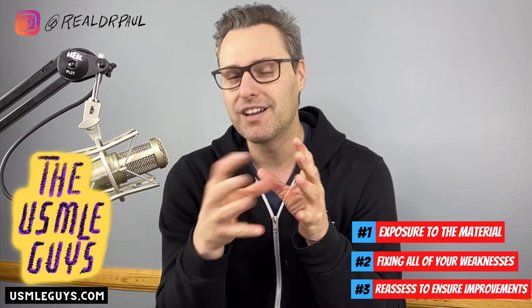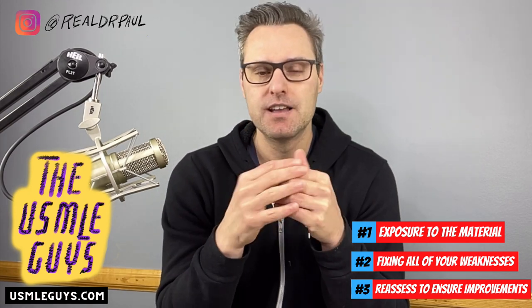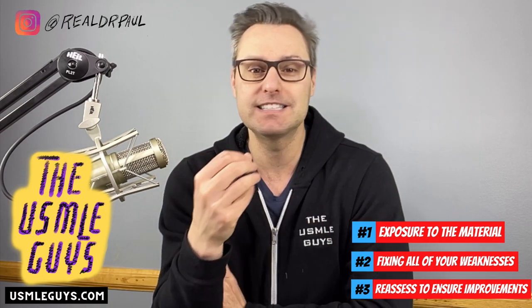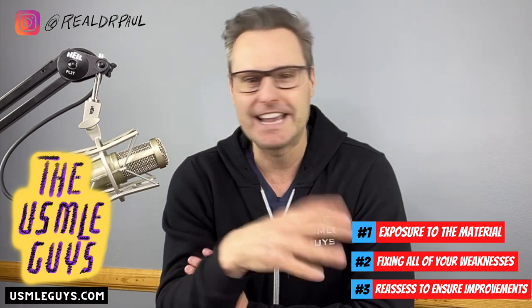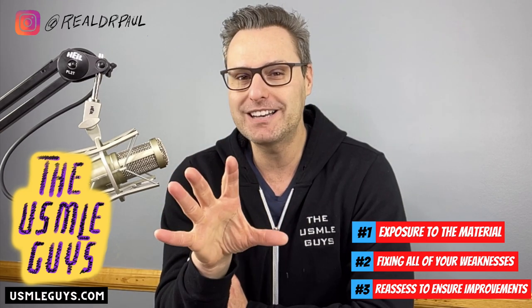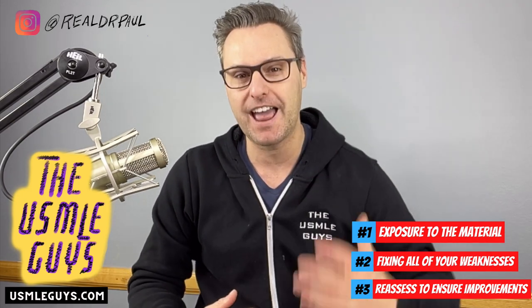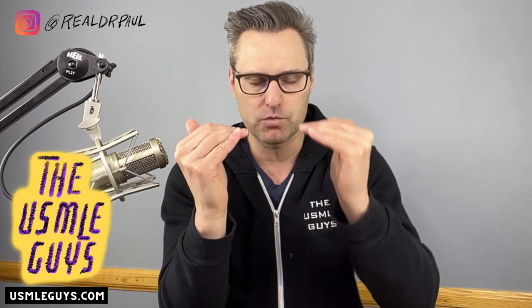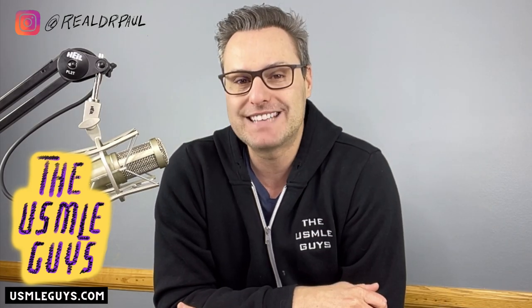Second question bank: UWorld. Once you've been through UWorld once and identified any remaining weaknesses, assess yourself with NBMEs. Go through an NBME, pick out the weaknesses that still remain, work on them for a couple weeks, then take another NBME to assess yourself. While you are fixing weaknesses, do not forget to continue reviewing your strengths every day or so, every couple days even, just to make sure you don't work on your weaknesses so hard that your strengths start to come down. What you want is your strengths to stay high and your weaknesses to come up and meet them.